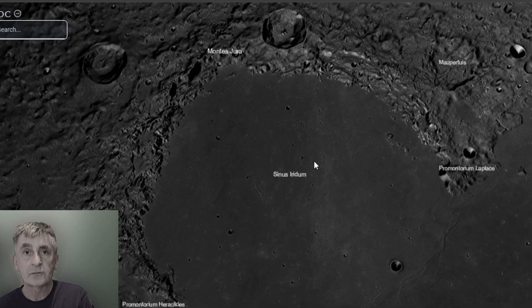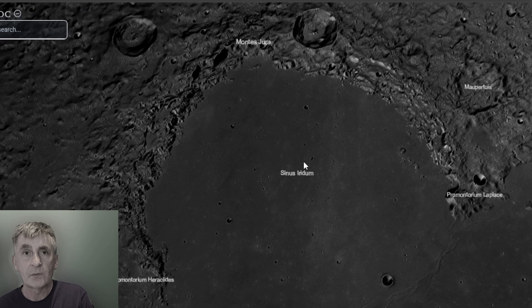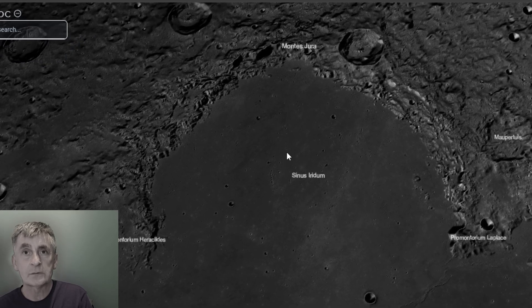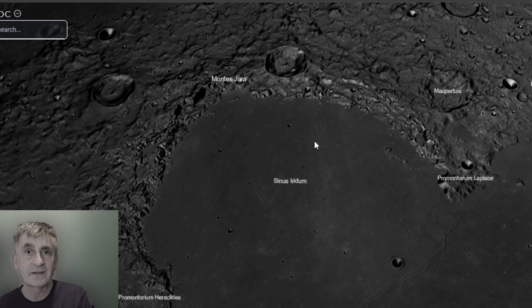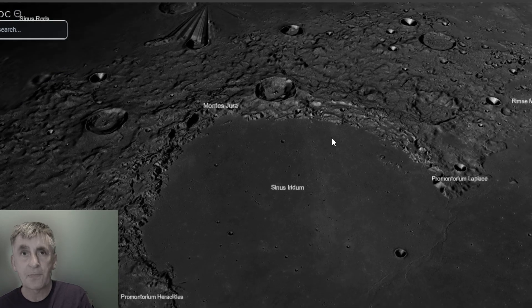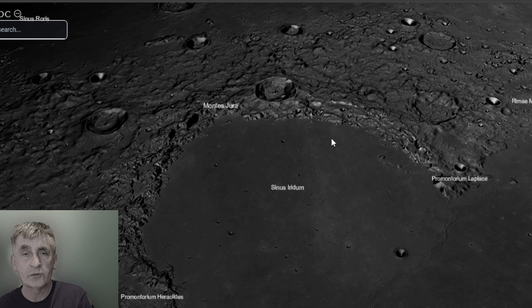The original crater was flooded with basaltic lava about 3.2 billion years ago, creating its flat mare-like floor. The depth is relatively shallow, about one to two kilometers in places, due to the lava fill.